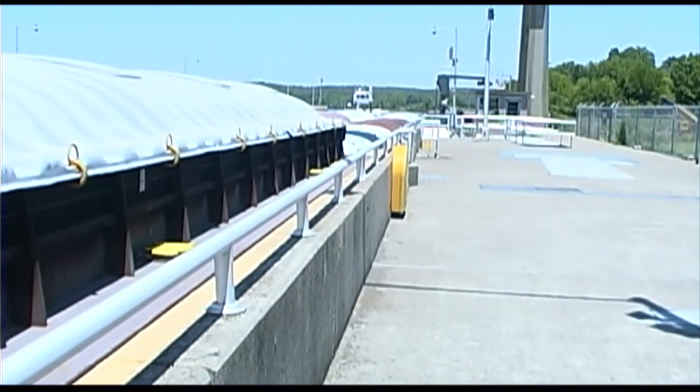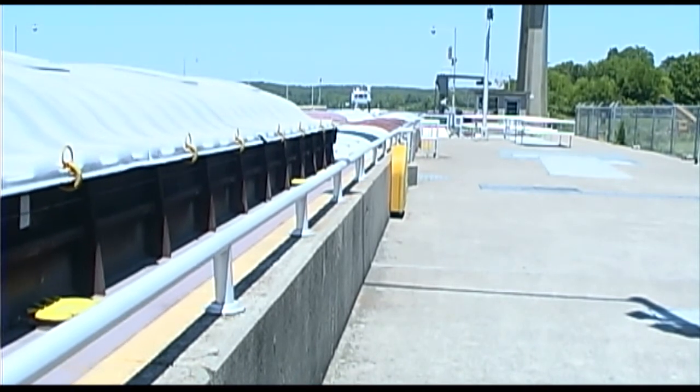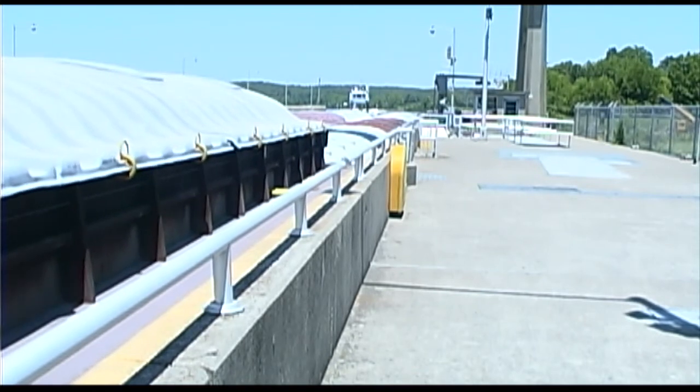So the next time you see a barge on the river, think about how the Corps is helping keep the economies of Arkansas, Oklahoma, and the nation on the move up and down your river. Now you know.